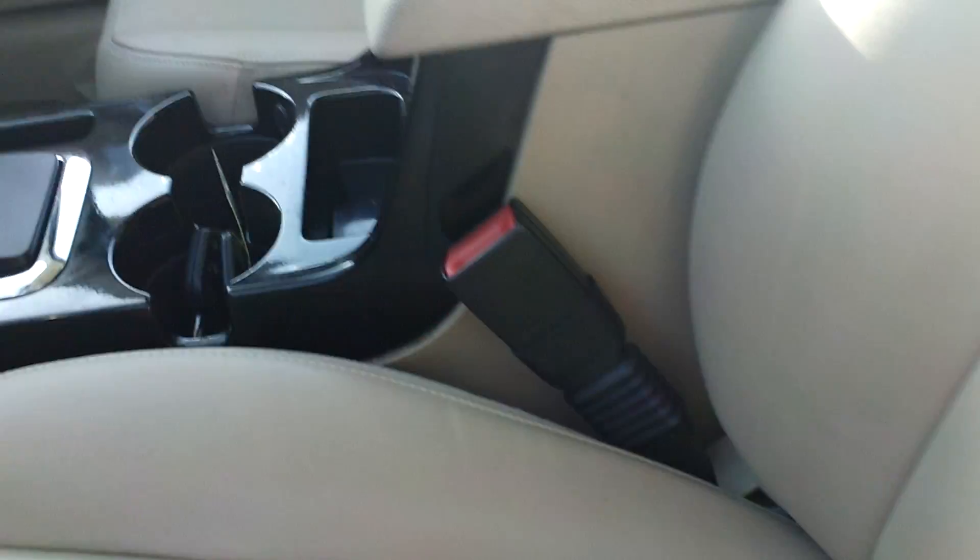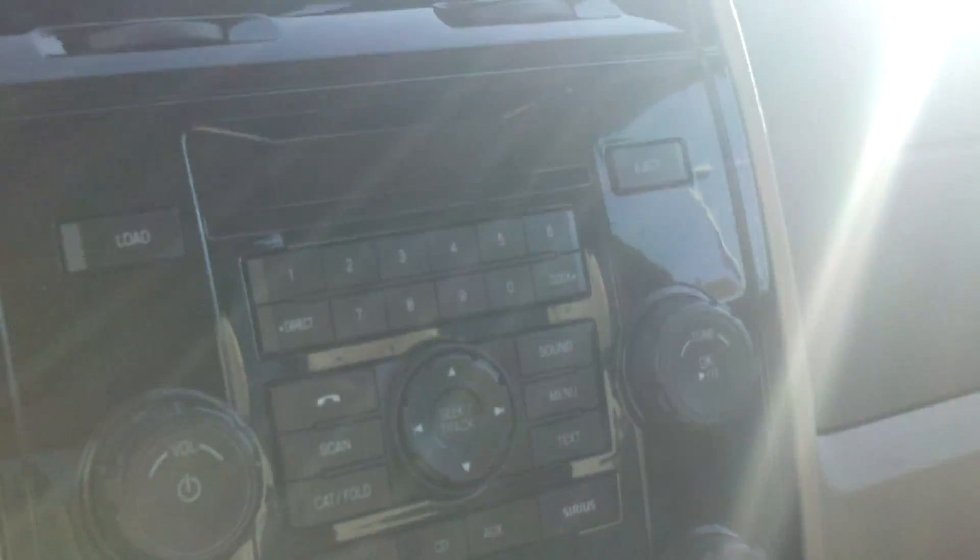Leather heated seats — very, very nice. Got a remote start, ambient lighting, SiriusXM satellite radio. Very, very clean — it's got to be seen to be believed. Beautiful car.